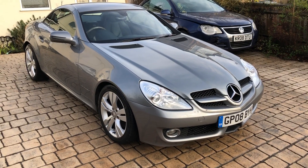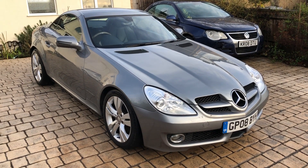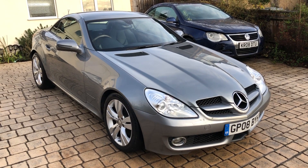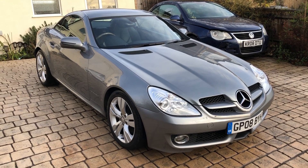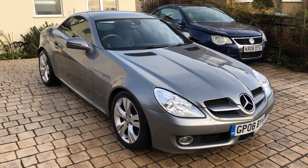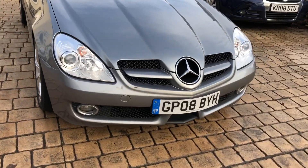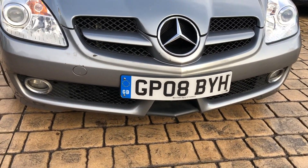We have a 2008 Mercedes SLK 200 Kompressor with 52,000 miles on the clock, and it is a Category S from the insurance company. It's got lots of service history from Mercedes-Benz, and it's the latest style one, so it's got the Formula One style front bumper on it.